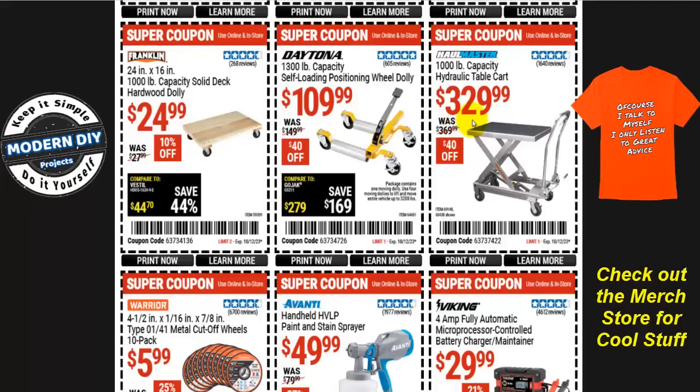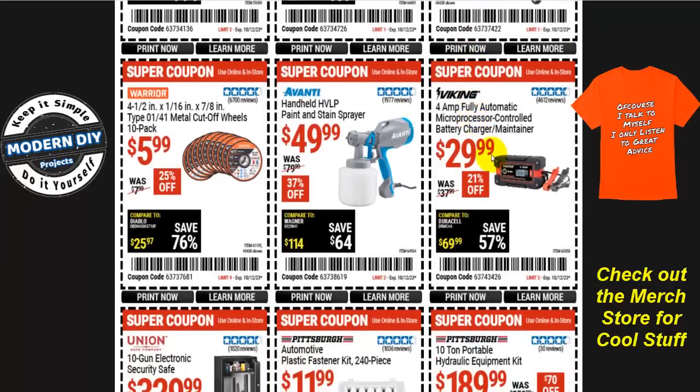If you're looking for a microprocessor controlled battery charger and maintainer, here you go from Viking — 4-amp capacity, $30 right now, normally $38, so you save about $8, that's 21% off. If you need a handheld paint sprayer, the Avanti handheld HVLP paint and stain sprayer is $50, normally $80 — you save 37%. Now for some metal cutoff wheels: the four-and-a-half inch metal cutoff wheel 10-pack from Warrior is $6, normally $8. I wouldn't really recommend this right now because these will go down as low as $4, so if you can wait for the next coupons you might get it even cheaper.